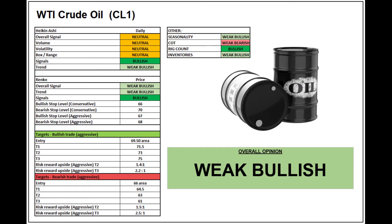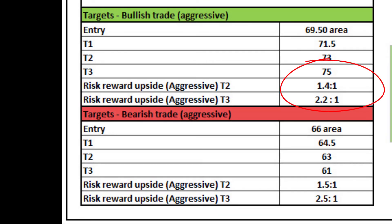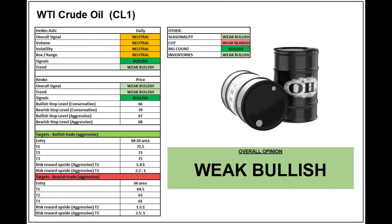I'm going to keep my overall opinion as weak bullish, as per last week, though things are improving. The signals on the Renko and Heikin-Ashi are getting stronger, and sentiment — seasonality, rig count, and inventory — is still looking reasonably bullish, though some are weaker than others. The COT will certainly be interesting to watch this week. In terms of risk-to-reward targets, upside is around 1.4–2.2 to 1 for more aggressive trades, and downside similar at 1.5–2.5 to 1. Overall, a weak bullish feel — things are warming up, but potentially limited to that $75–76 area in the shorter term. A fundamental catalyst could push it higher.